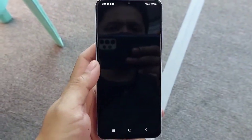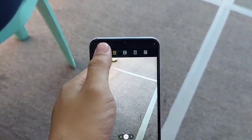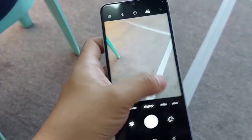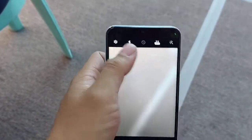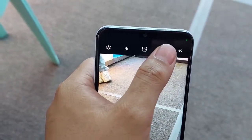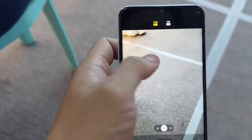Camera: 50 MP na siya. Paka-angas. Sa video naman, naka-Full HD at 30 frames per second. And may 720p at 30 frames per second. So yun lang.